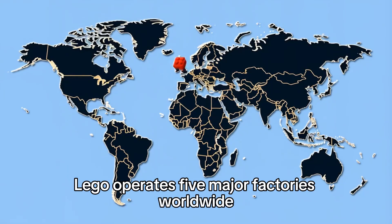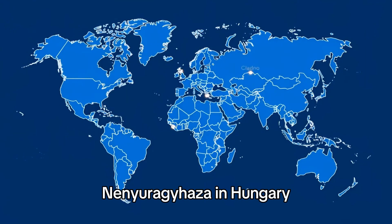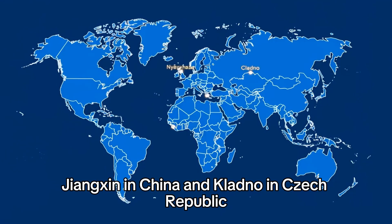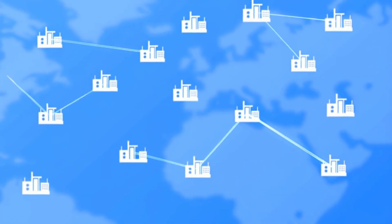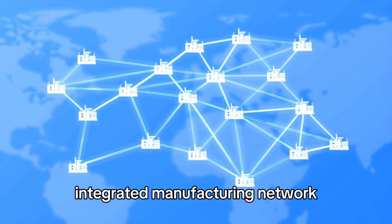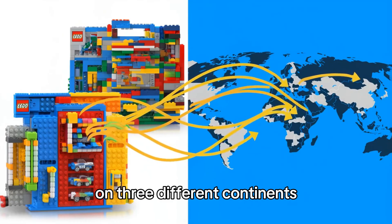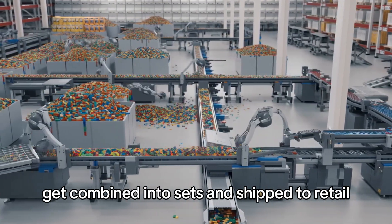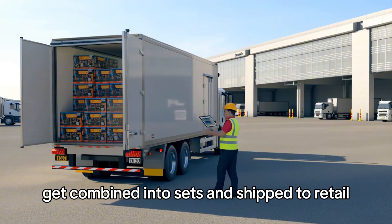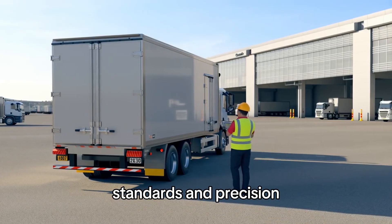Lego operates five major factories worldwide: Billund in Denmark, Monterrey in Mexico, Nyíregyháza in Hungary, Jiaxing in China, and Kladno in Czech Republic. These aren't independent facilities — they operate as a single integrated manufacturing network. A Lego set sold in Australia might contain bricks made in four different factories on three different continents, with pieces arriving at a distribution center, combined into sets, and shipped to retail. This only works because every factory maintains identical quality standards and precision.